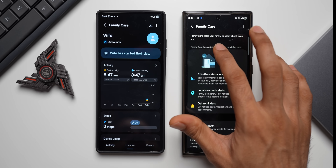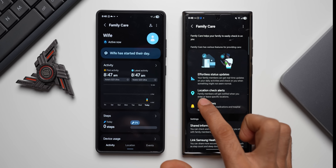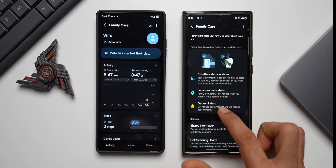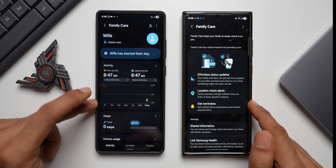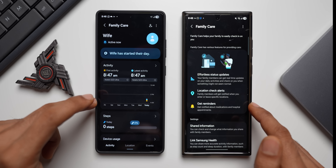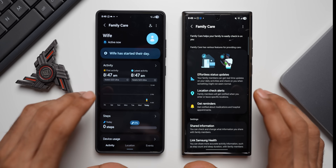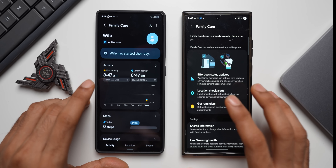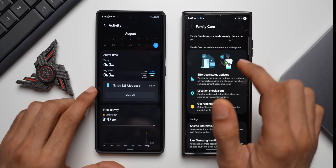On the recipient's phone it confirms joining Family Care and notes you can change which activity information is shared. In this setup I am the caregiver and my wife is the recipient. This will be very useful for tracking elderly family members — parents or others who may not be able to fully take care of themselves — to keep a tab on their activities.